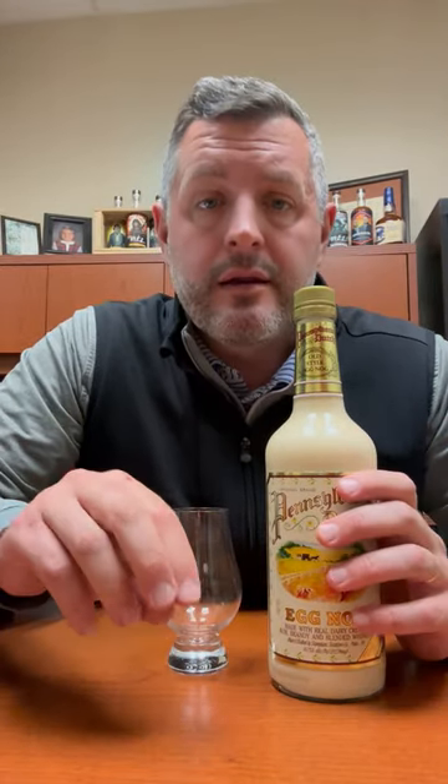The building in the Kensington neighborhood of Philadelphia is as absolutely old school as it gets, and so is the packaging on this Pennsylvania Dutch eggnog, which you just have to admire. This one's nice because it's actually a mix of rum, brandy, and blended whiskey, as well as real Pennsylvania cream.